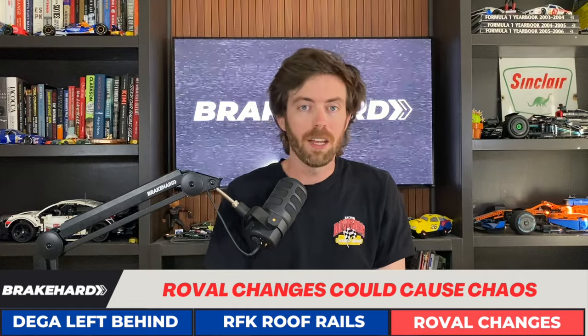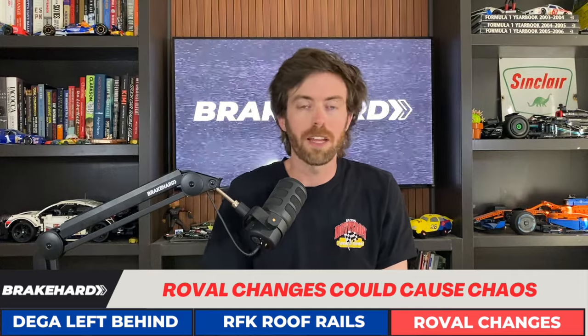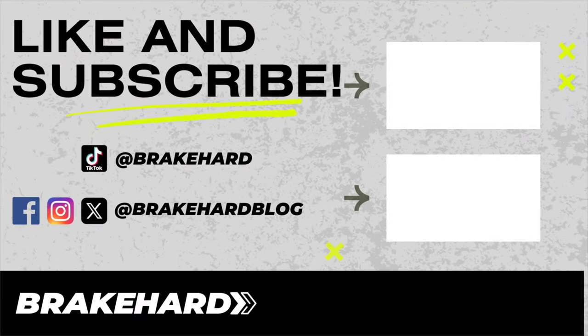Let me know in the comments what you thought about what got left at Talladega, the RFK cars losing their roof rails, and the changes at Charlotte Motor Speedway. Like and subscribe to the channel, follow me on TikTok at Break Hard, and on Instagram, Twitter, and Facebook at Break Hard.